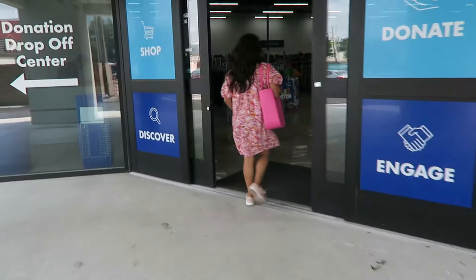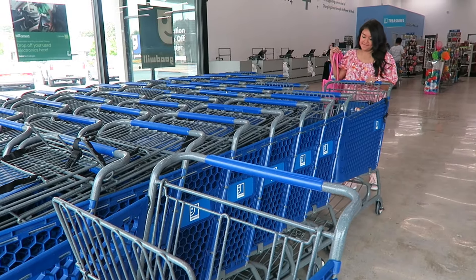Goodwill stores have a wide variety of items from clothing, shoes, furniture, books, toys, and so much more.